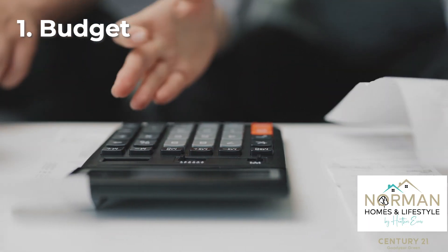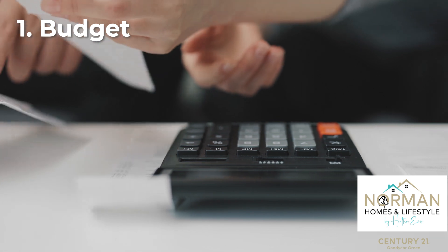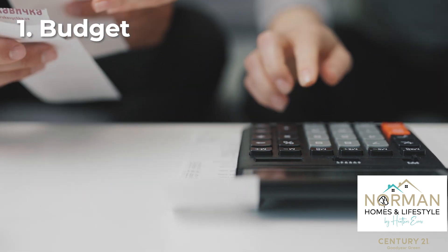Hi there, I'm Heather Evers with Norman Homes and Lifestyle, brokered by Century 21. Today I'm going to go over a checklist of things to look for when you start shopping for a house. One of the first things you have to consider is your budget — you've got to get a pre-approval from a lender so you know how much you can spend, and ideally find a price point that is not going to max you out.